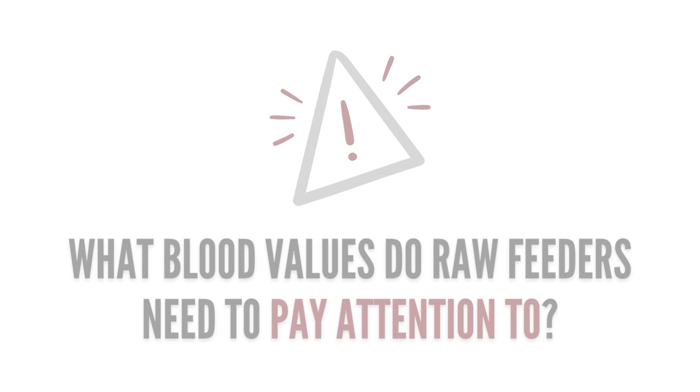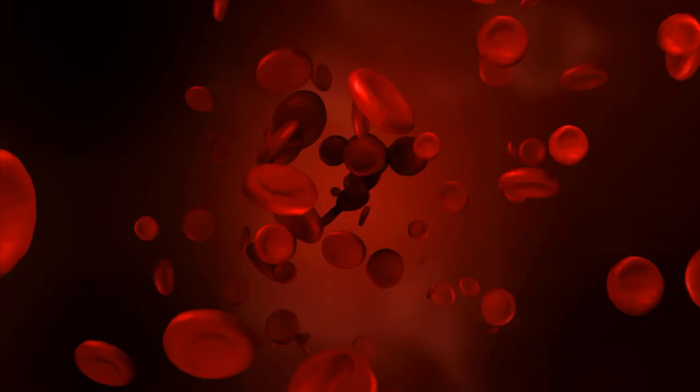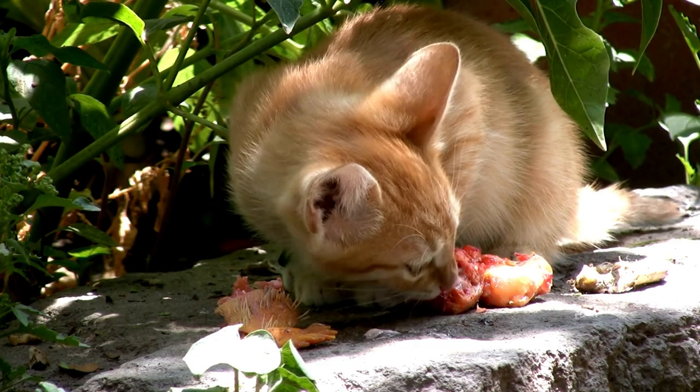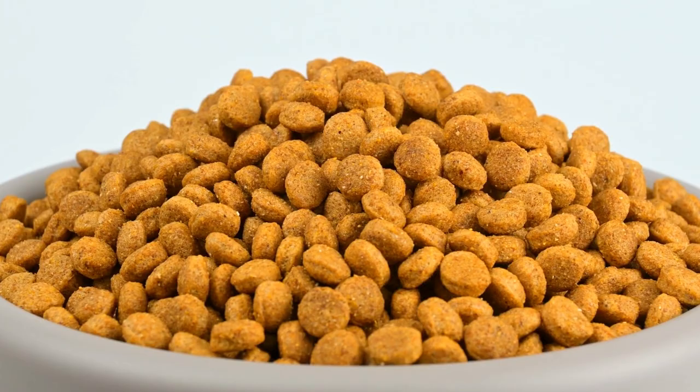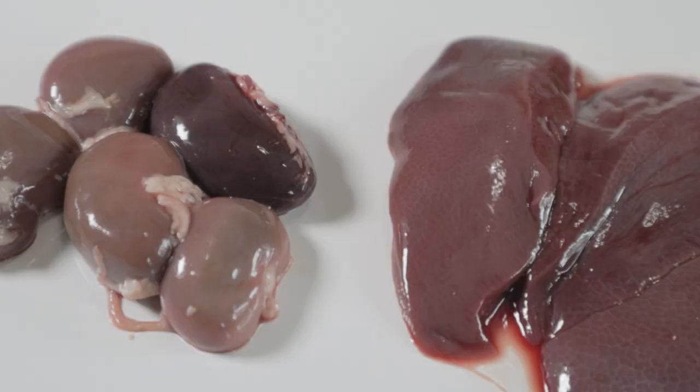So what are the values that will be slightly off, and why are they off? Number one: hematocrit or PCV. This is the amount of red blood cells in the blood and can appear higher in raw-fed pets because they're eating highly digestible animal protein rather than low-quality protein from plants and animal-based byproducts. Because of this, they receive iron and B vitamins in their natural form, and these nutrients are necessary for red blood cell growth.